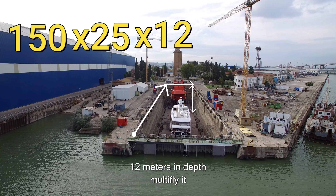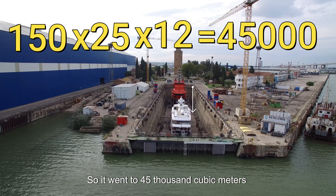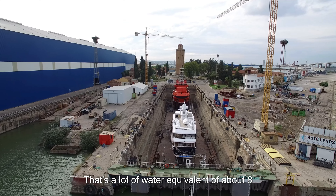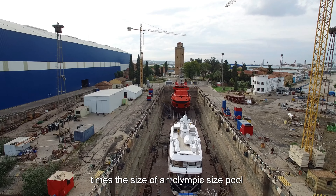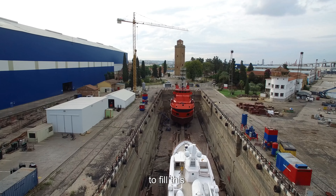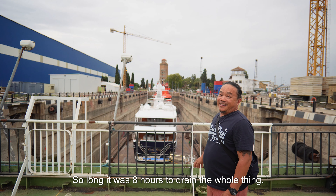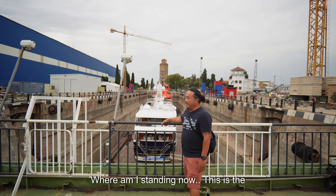Based on our rough calculations, it's 150 meters lengthwise, 25 meters across, and 12 meters deep. We multiplied it out — that's 45,000 cubic meters of water inside this dry dock. That's a lot of water. That's the equivalent of about eight times the size of an Olympic-size pool. It will only take them three hours to fill this, but draining it takes eight hours.